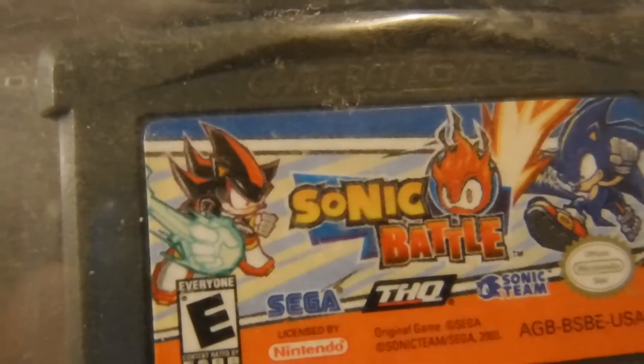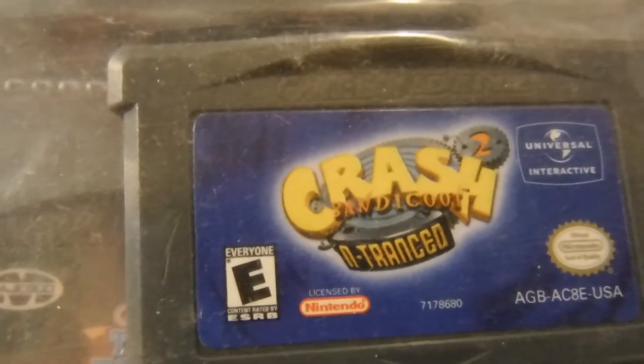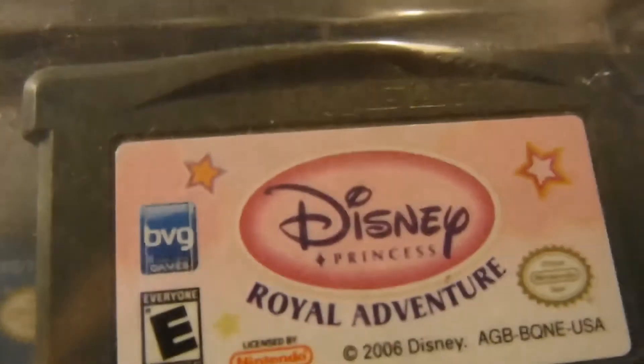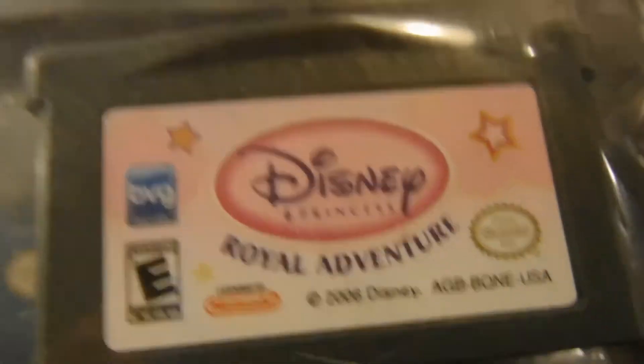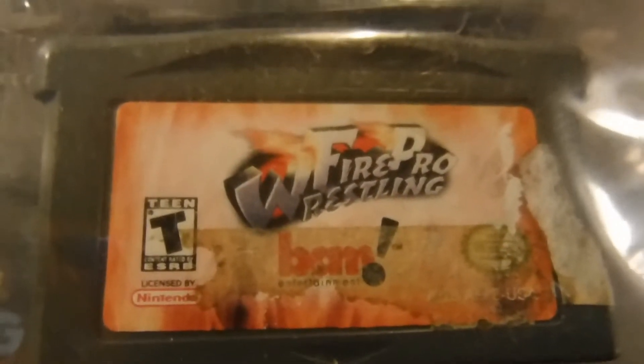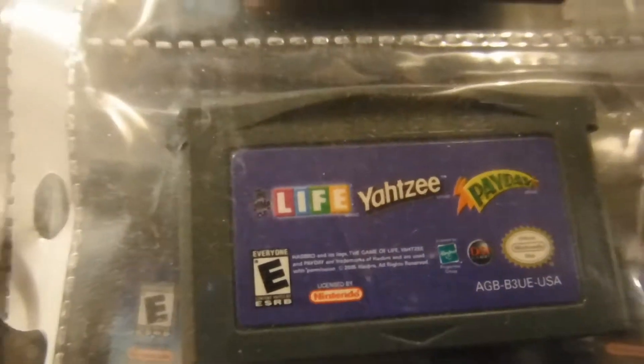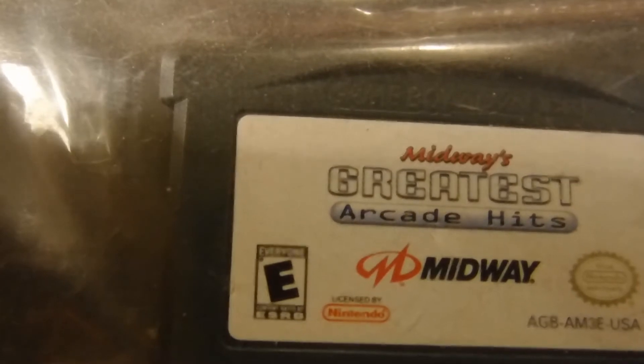We have Sonic Battle, Crash Bandicoot: The Huge Adventure, Spy Hunter and Super Sprint, Star Wars Episode Two, Disney Princess's Royal Adventure, Fire Pro Wrestling, a series of board games with Payday, Yahtzee, and Life, and Midway's Greatest Arcade Hits.